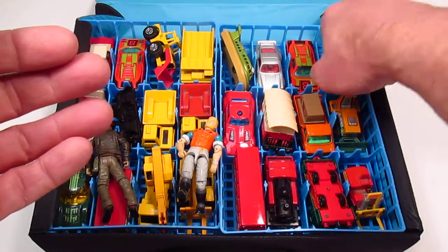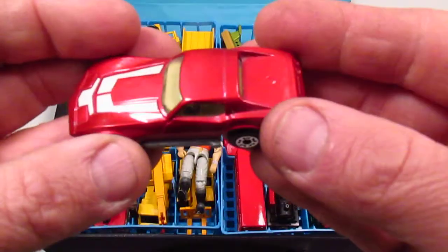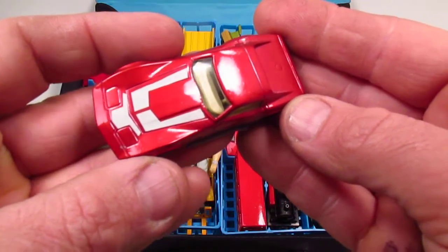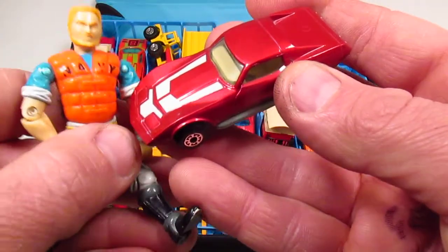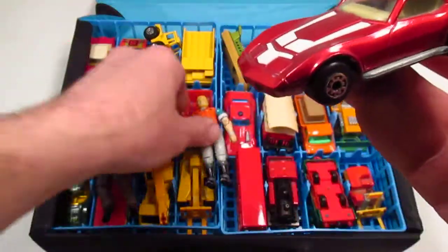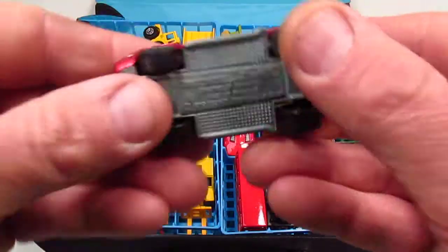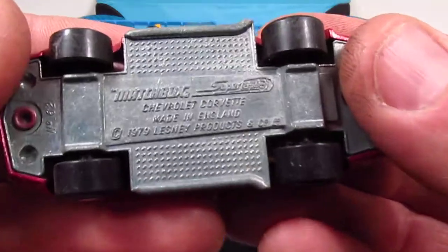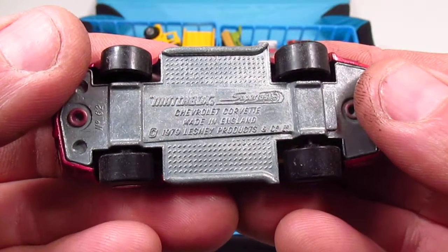This reminds me of my childhood, back in the late 70s, early 80s. Here is the Corvette. I don't know what they were thinking on those graphics. Not Transformers — G.I. Joe! That's not Joe. It is the Chevrolet Corvette. That camera is good at focusing, not good at refocusing though.